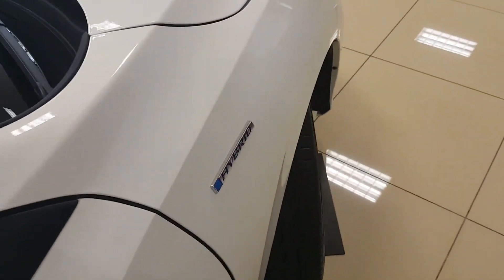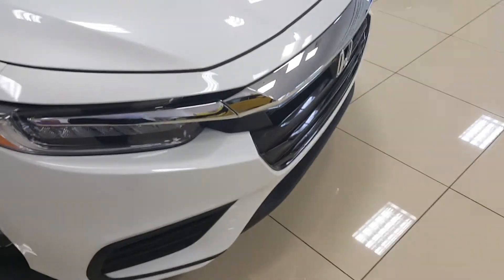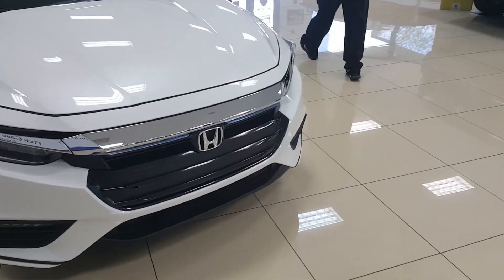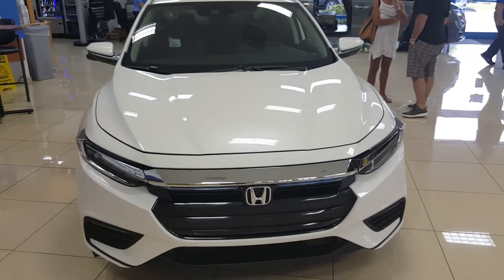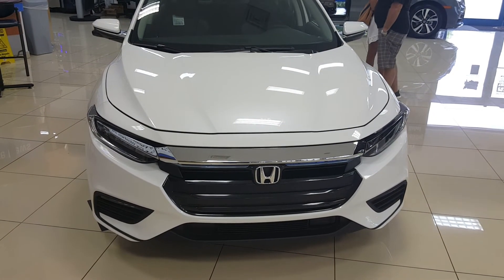Once again, this is the 2019 Honda Insight hybrid. This car should make a big splash in the market — it has a nice aggressive look, sitting in between the Accord and the Civic, but I think it's a better execution overall when it comes to looks. Very sharp looking car. Please check out my other videos — catch you later.